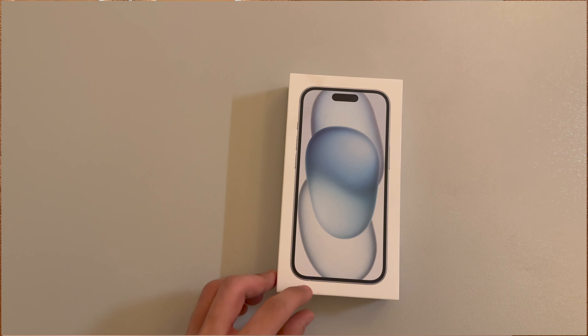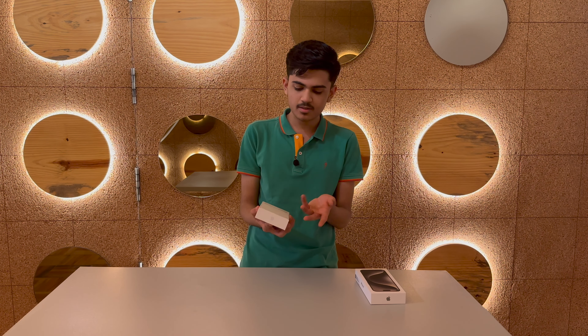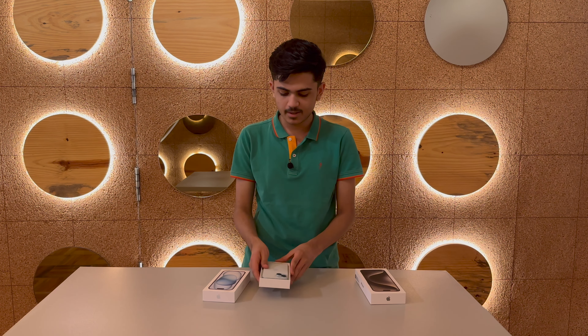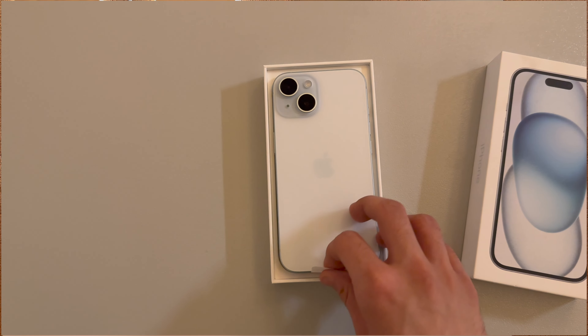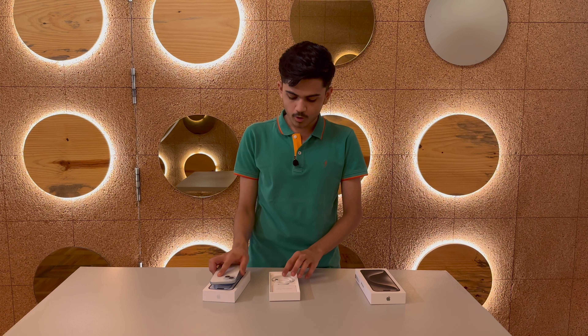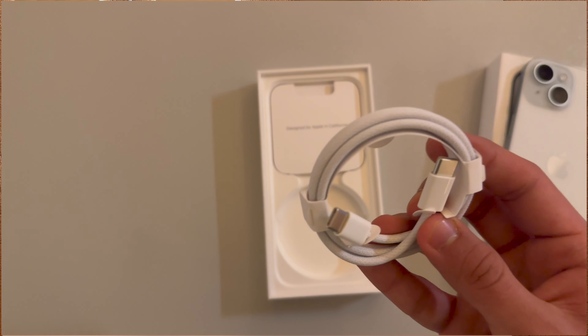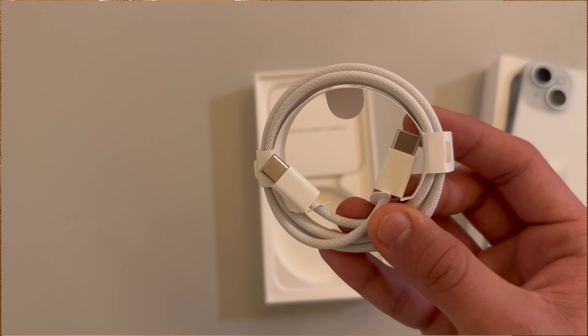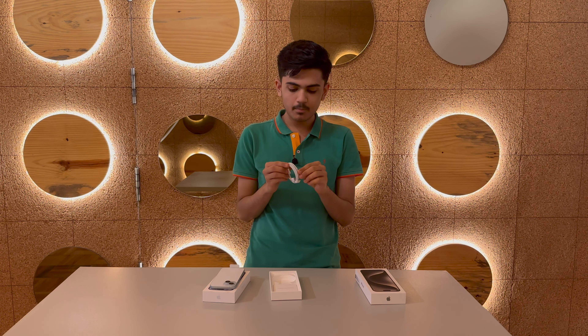Let's start the video quickly. First we are going to unbox both. Starting with the iPhone 15 — I have the seal here. It is in blue color. You can see it very clearly. Finally, after a long time, you get to see a USB-C to USB-C cable in the box. This is a braided cable, so the quality is good.